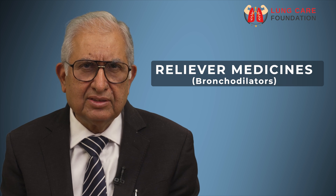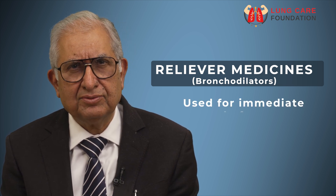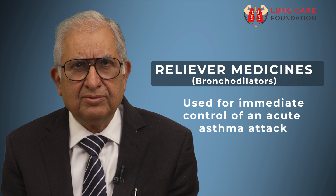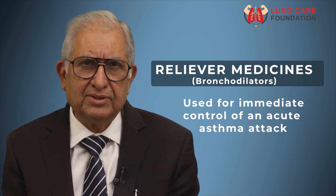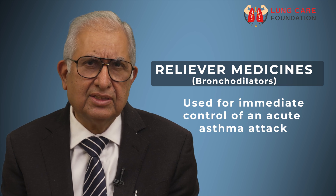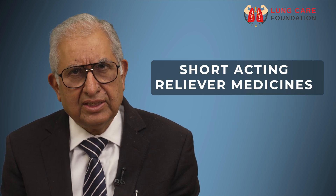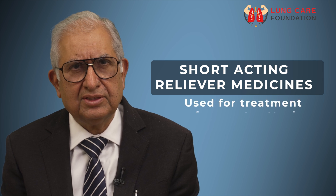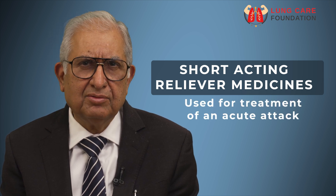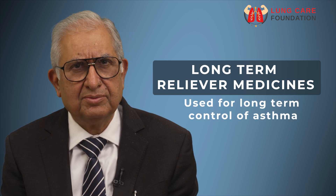Reliever medicines, also called bronchodilators, are used for control of symptoms by reversing the narrowing of the airways. They act by relaxing the tightened muscles that cover the airways of the lungs. Short acting relievers are used for treatment of acute attacks, while long acting relieving medicines are used for long term management of asthma.